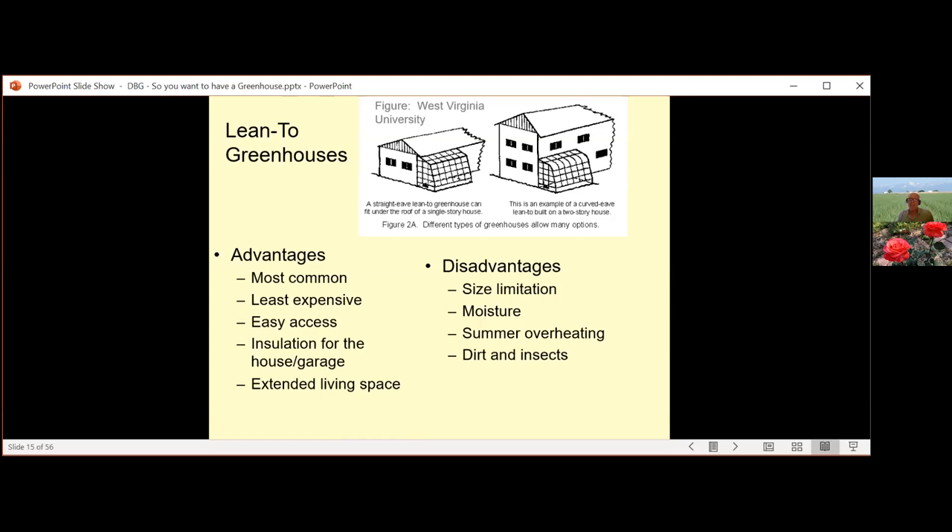Disadvantages of lean-tos include size limitations based on the structure you attach to. Moisture can cause issues on the building it's attached to, so proper ventilation is important. Summer overheating is a problem — a greenhouse creates a lot of energy in summer that you can't really store or do much with. Dirt, insects, diseases, and general clutter can quickly fill a greenhouse attached to the house and tend to follow you right in.